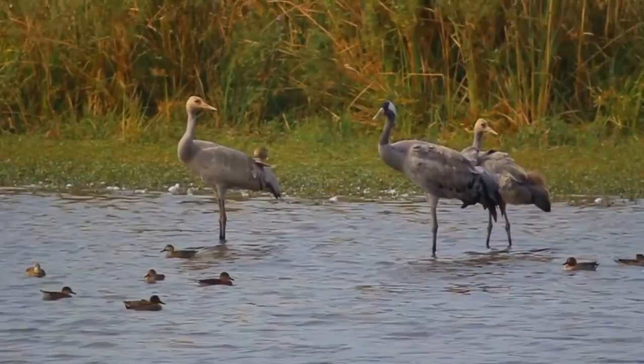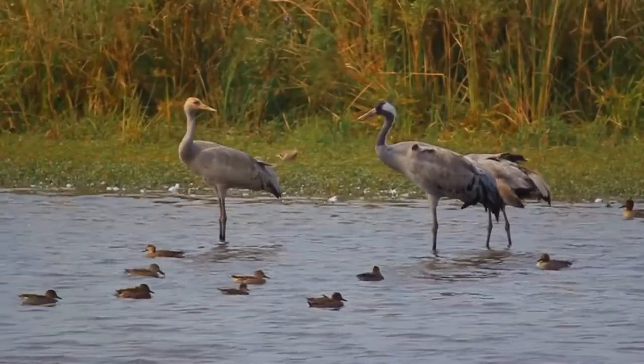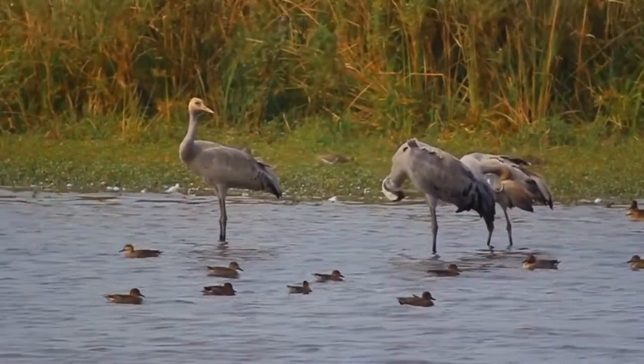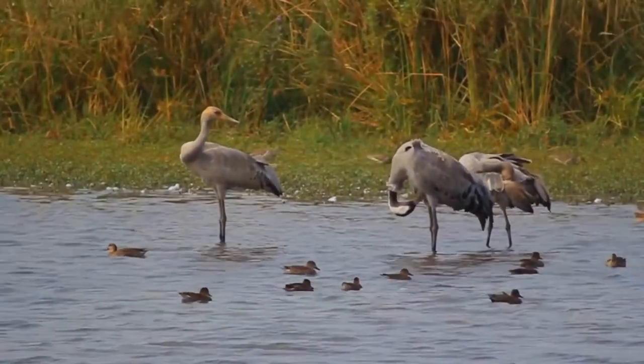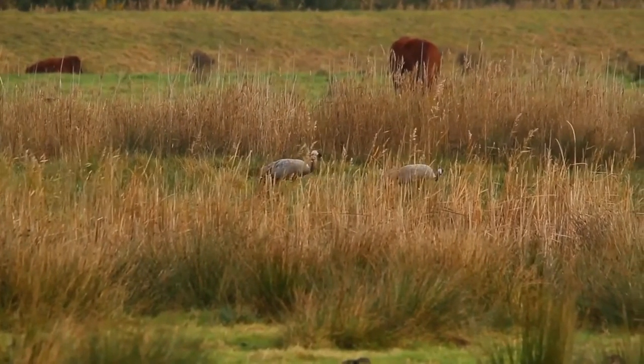It is a large, stately bird and a medium-sized crane. Males are slightly heavier and larger than females, with weight showing the largest sexual-size dimorphism, followed by wing, central toe, and head length in adults and juveniles.